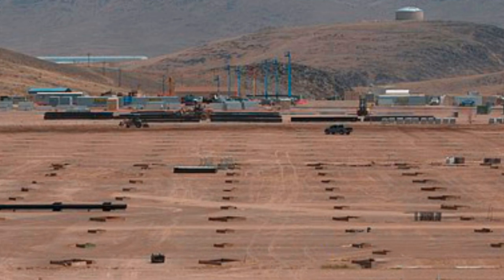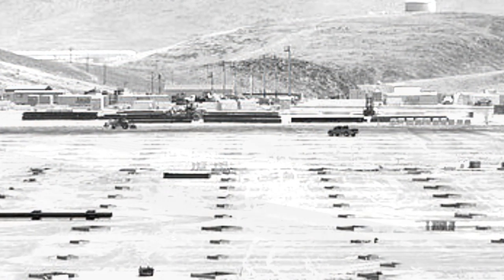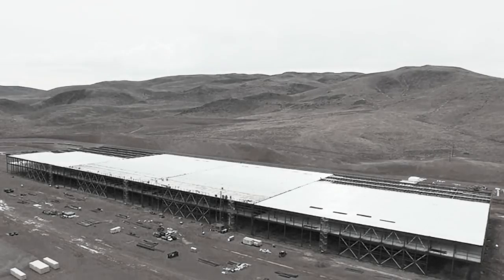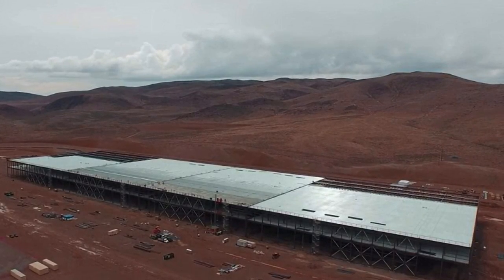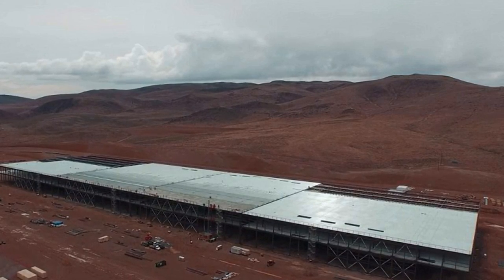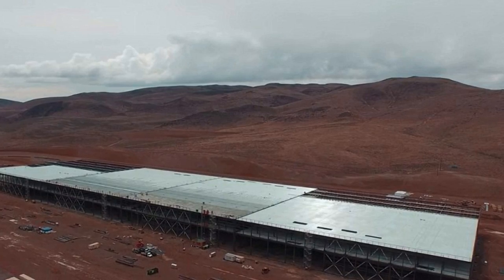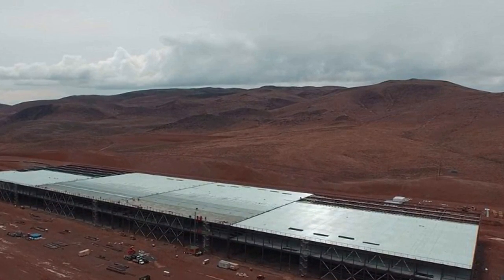Tesla says the factory will be producing 35 gigawatt hours of batteries by 2018 — the equivalent of the entire world's battery production in 2014. Tesla CEO Elon Musk has said the factory has the capacity to produce 150 gigawatt hours if needed. To put that in context, New York City uses around 52 gigawatt hours of energy per year.